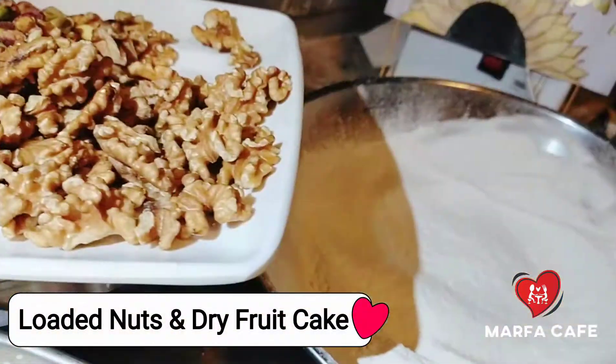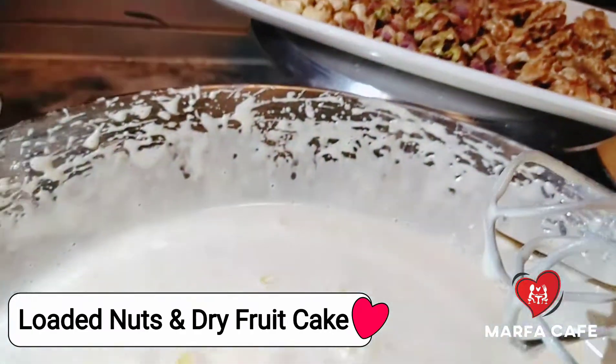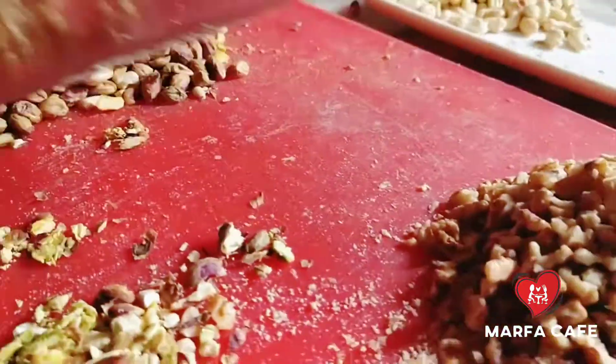This is a dry fruit cake with raisins, kaju, pistachios, almonds and walnuts. A rich quantity of dry fruits is added to it, so you will really feel that you are having a true dry fruit cake.